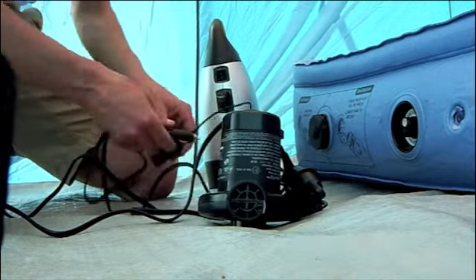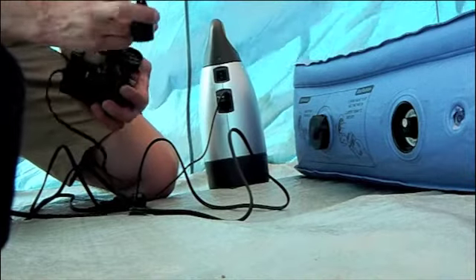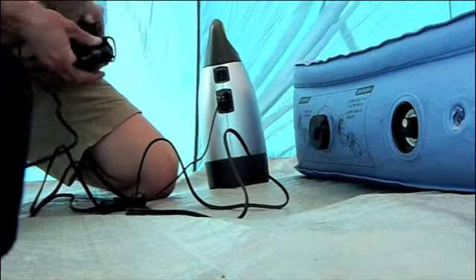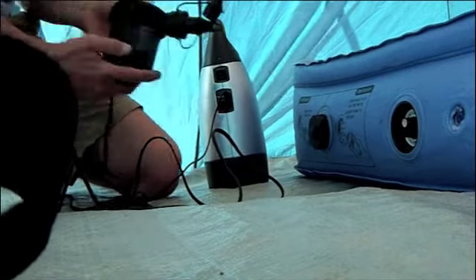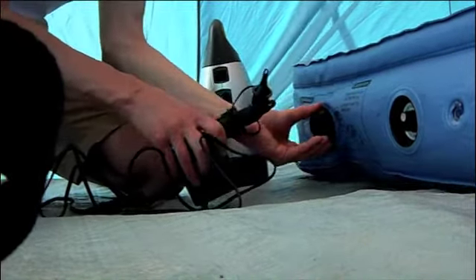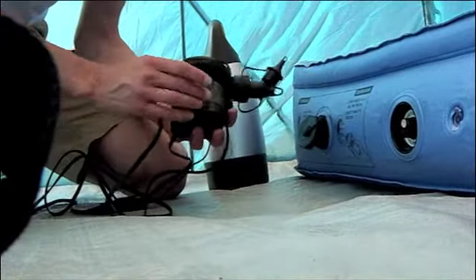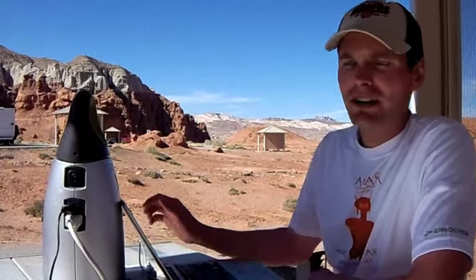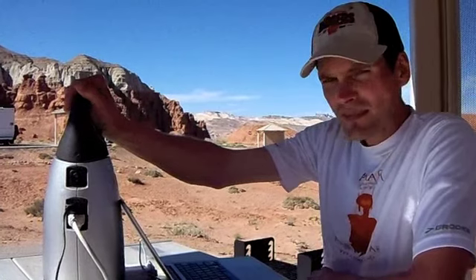The Goal Zero battery is a sweet addition to any expedition, adventure, or family camping. It's great around the campsite and your tent. It also makes a great emergency battery pack at home when the power goes out — it's nice to have a little backup. We at Expedition Off-Road love exploring, we love quality gear, and Goal Zero's products definitely fall into that category. This is Glenn and we'll see you in the next adventure.